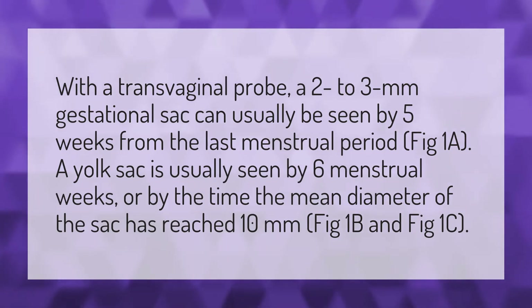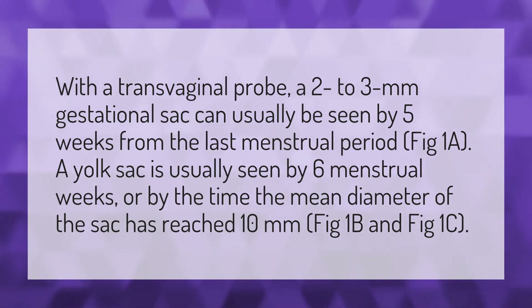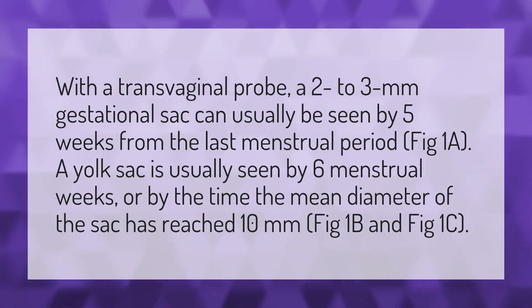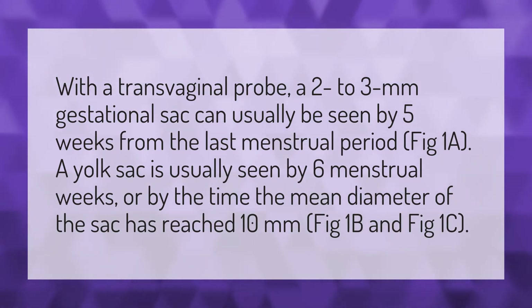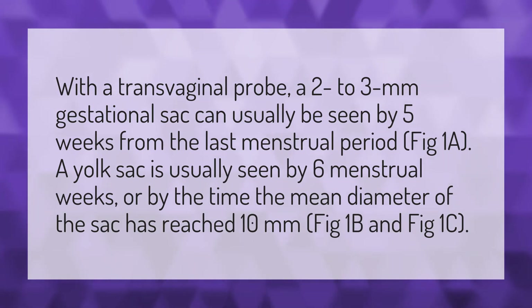With a transvaginal probe, a 2-3mm gestational sac can usually be seen by 5 weeks from the last menstrual period, FIG 1A. A yolk sac is usually seen by 6 menstrual weeks, or by the time the mean diameter of the sac has reached 10mm, FIG 1B and FIG 1C.